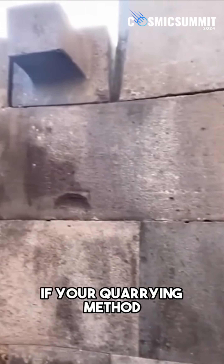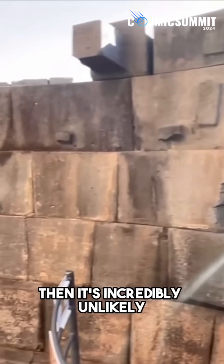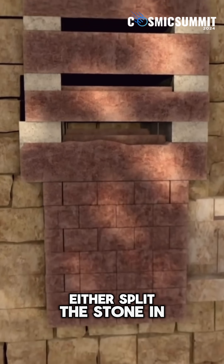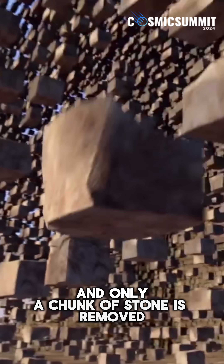If your quarrying method is wedge and chisel with the aim to split stone blocks, then it's incredibly unlikely that you'll end up with a nub as a result. Wedge and chisel quarrying either splits the stone in a mostly straight line, or it fails, and only a chunk of stone is removed.